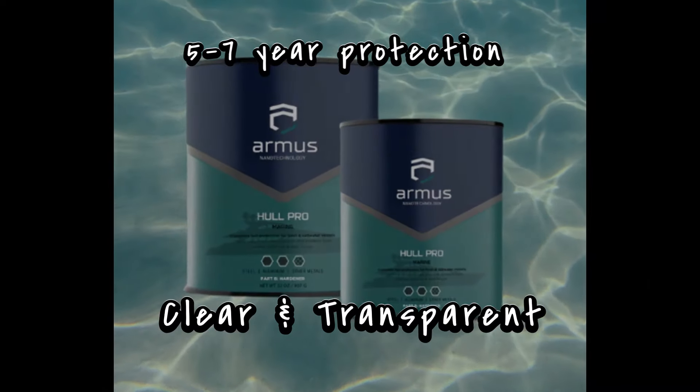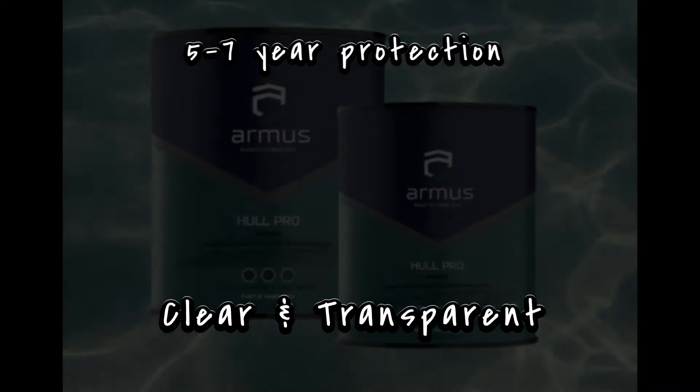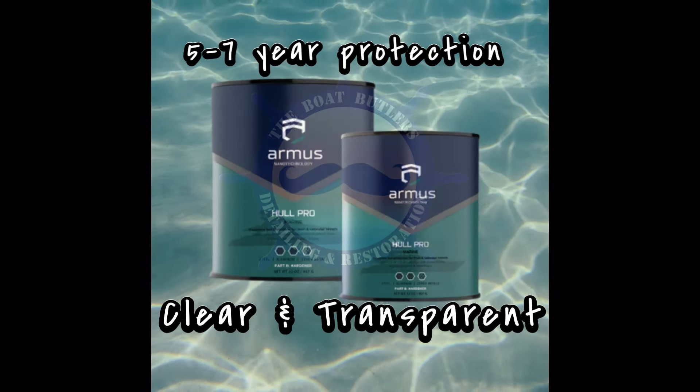Call the Boat Butlers, your marine coating experts on Lake Murray, to learn about our five-year high-performance coating above and below the water.